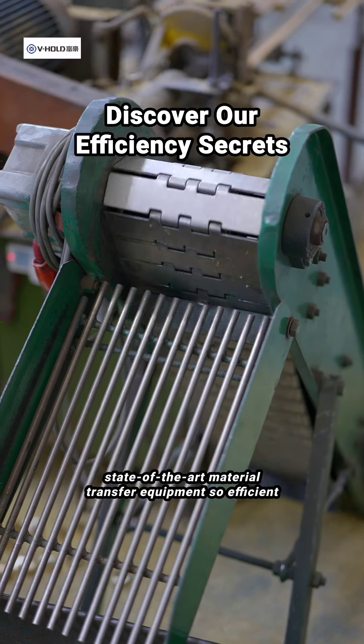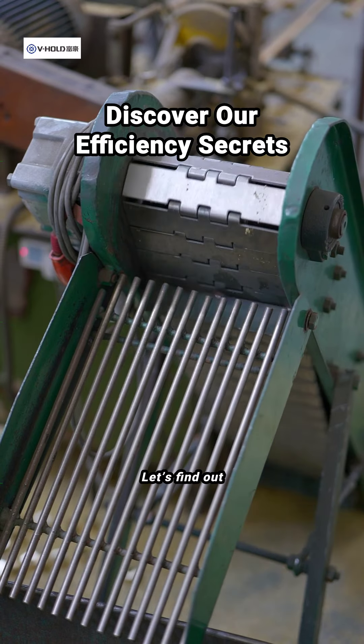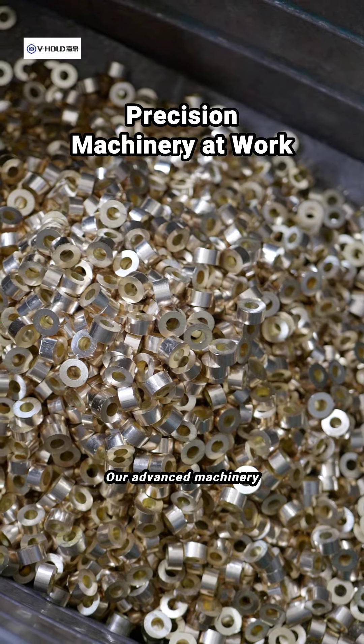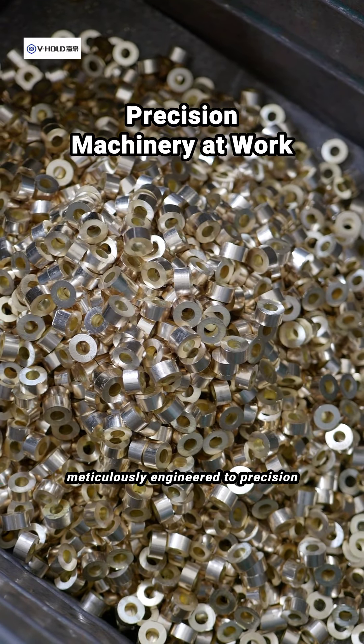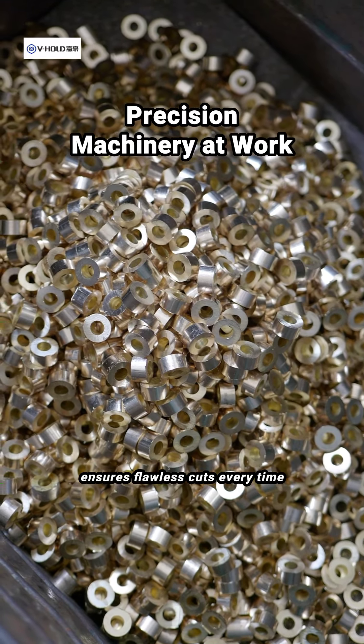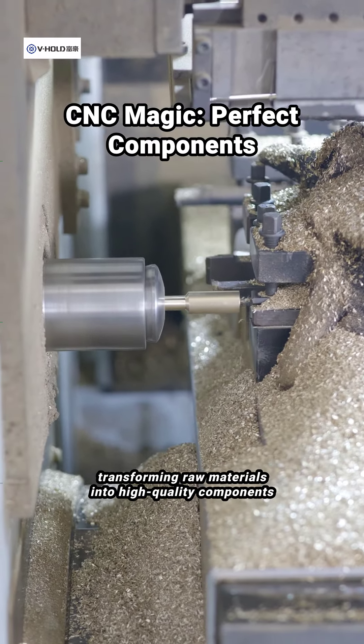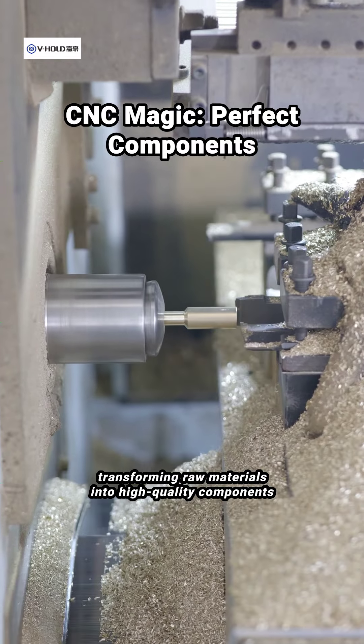Have you ever wondered what makes state-of-the-art material transfer equipment so efficient? Let's find out. Our advanced machinery, meticulously engineered to precision, ensures flawless cuts every time. Witness cutting-edge CNC machines at work, transforming raw materials into high-quality components.